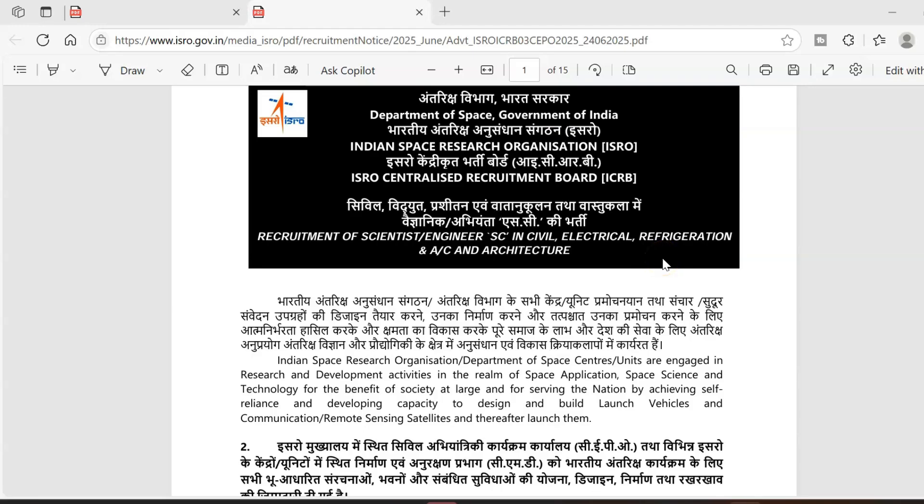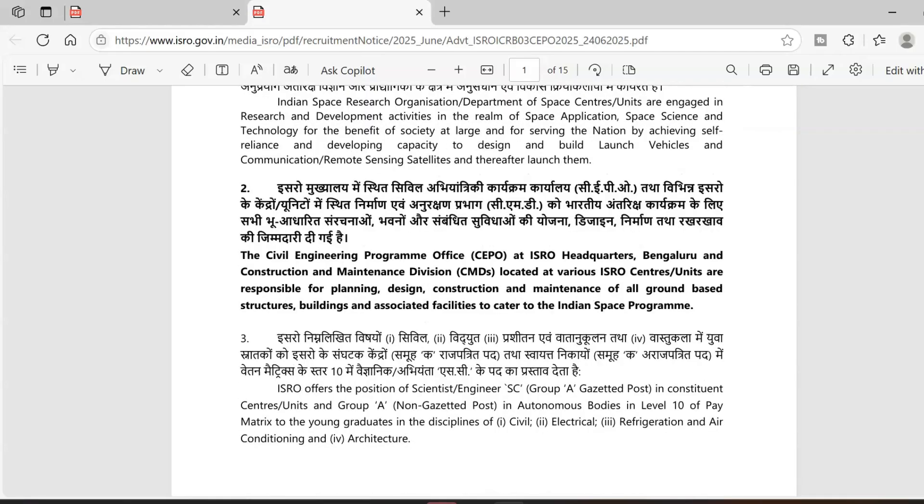Hello guys, I'm back with a wonderful opportunity — ISRO is hiring again for a scientist post with no requirement of GATE. The selection process is being done in a different way this time, so I'm going to explain all the important information in this video. This recruitment is from the ICRB, that is ISRO Centralized Recruitment Board.